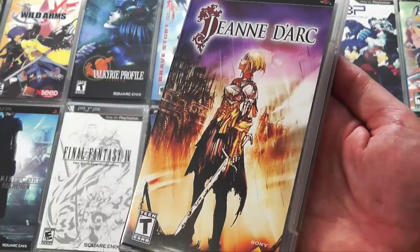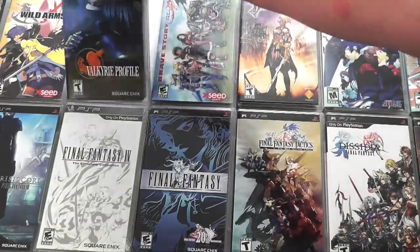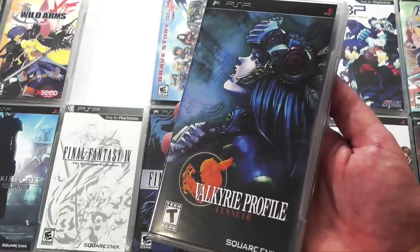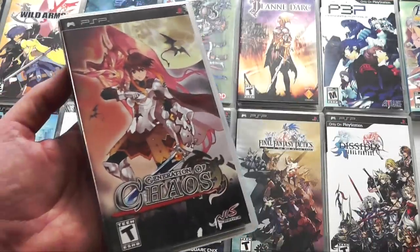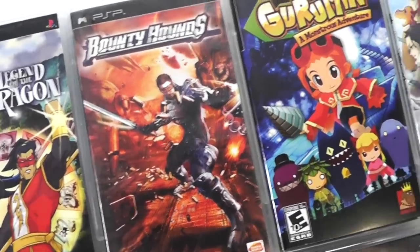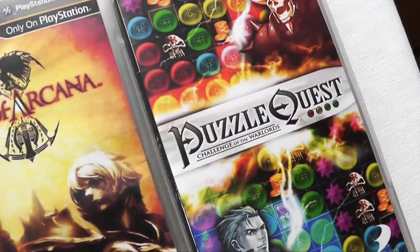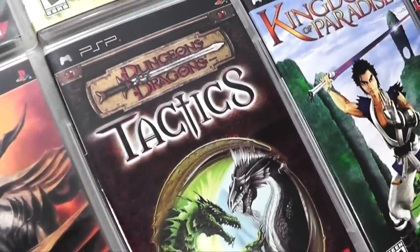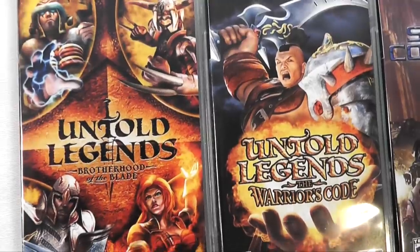Another classic on the PSP is Jean d'Arc, or basically Joan of Arc — kind of reimagined — and this is a turn-based tactical RPG. So good. Valkyrie Profile Lenneth was originally a PlayStation 1 game, but when they brought it to the PSP, they added all-new CG cutscenes. This is a fantastic game. Here's another turn-based strategy game that not a lot of people mentioned, and that is Generation of Chaos. I think this might have also come out on the PS2 and mobile. And here we have even more RPGs — some of the titles that most people haven't heard about, like Lord of Arcana and Popa LaCroix, Kingdom of Paradise, some D&D games, some top-down Diablo-like games. There's a lot going on on the PSP if you like your role-playing games.